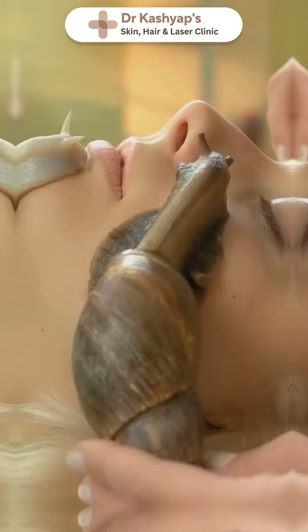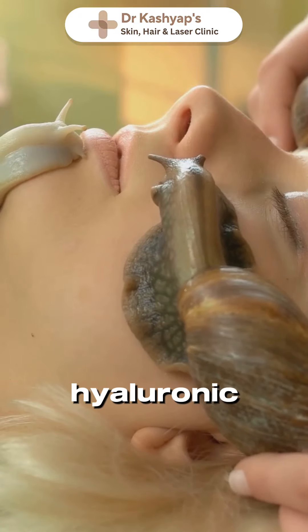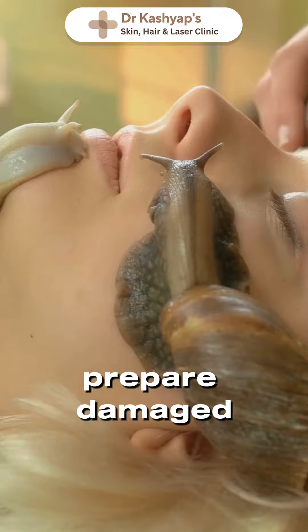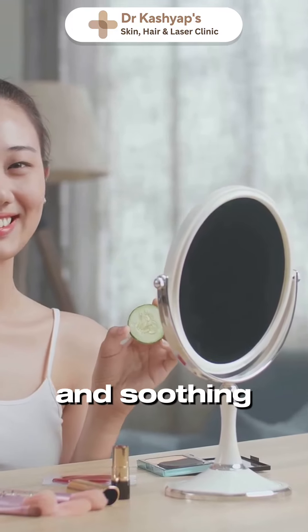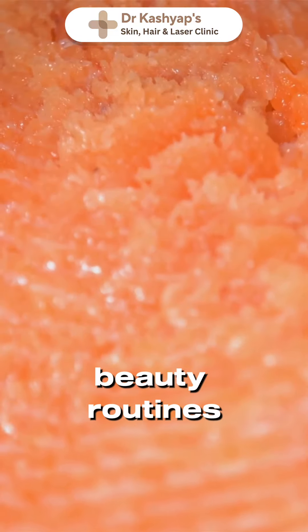First up, snail mucin. It might sound odd, but snail mucin is packed with growth factors, hyaluronic acid, and glycolic acid — ingredients that help repair damaged skin, boost collagen, and hydrate like no other. It's amazing for reducing wrinkles, fading scars, and soothing irritated skin. No wonder it's a staple in Korean beauty routines.